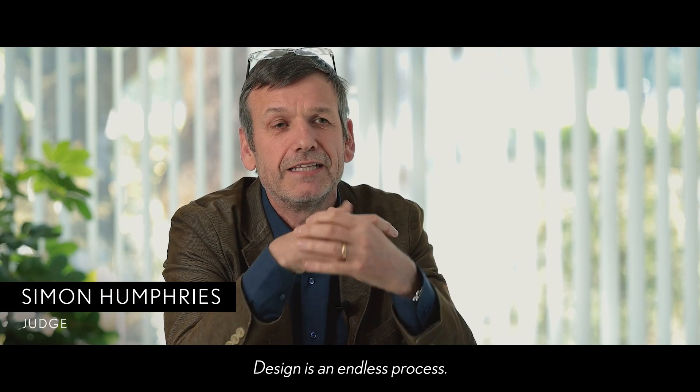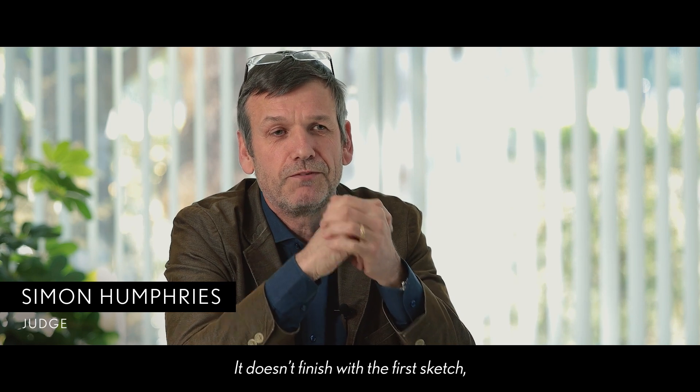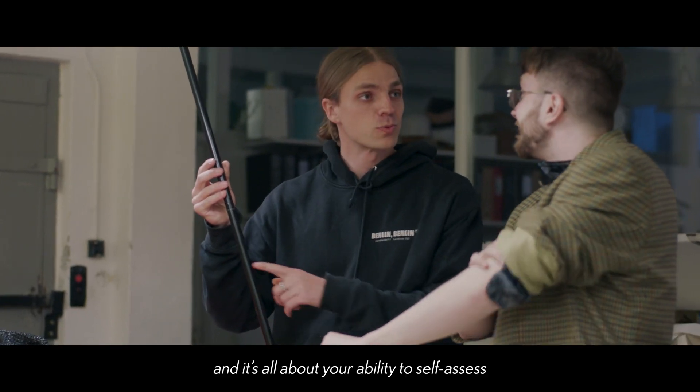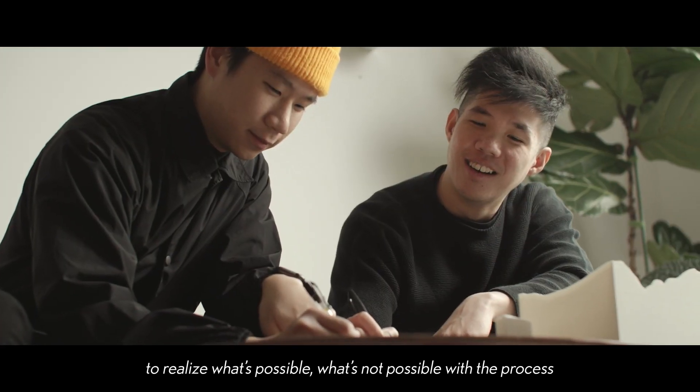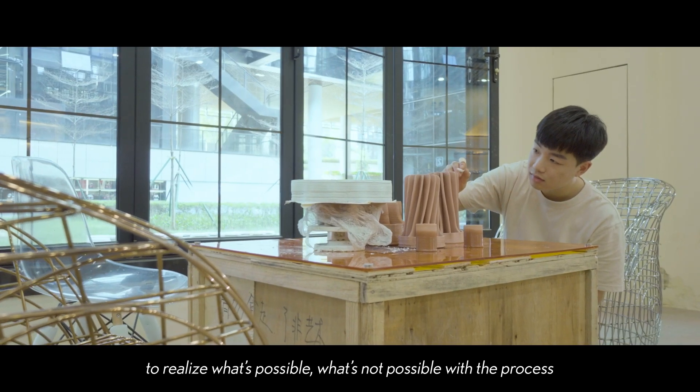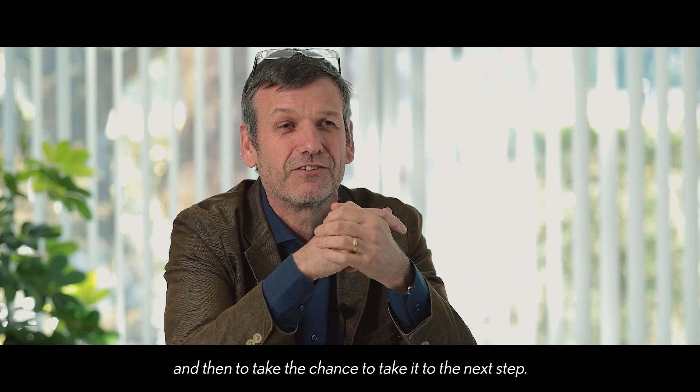Design is an endless process. It doesn't finish with the first sketch. It's all about your ability to self-assess, to realize what's possible and what's not possible within the process, and then to take the chance to take it to the next step.